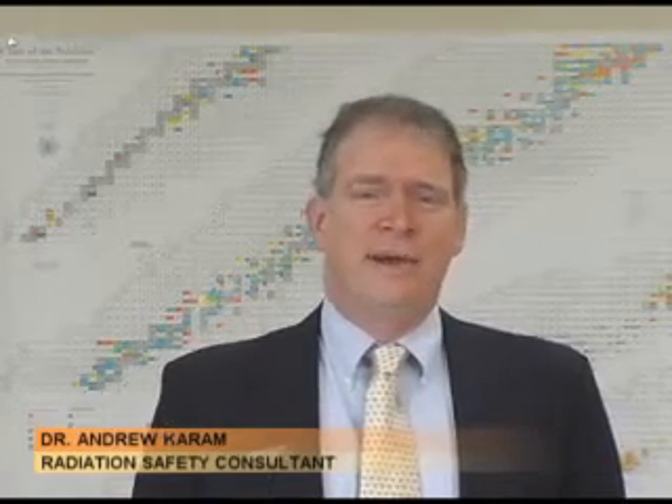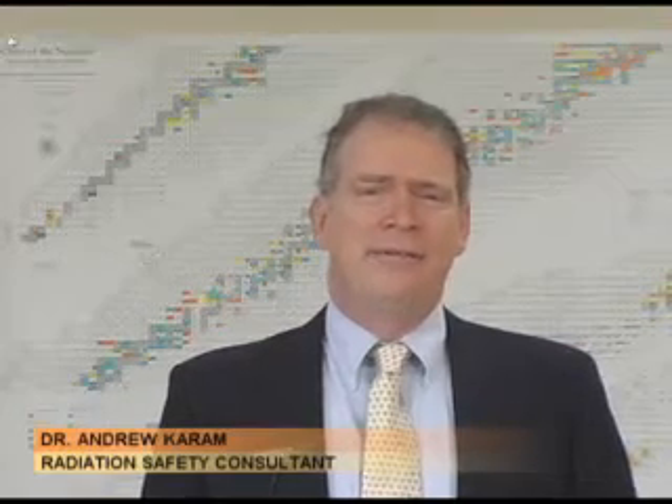Hi, I'm Andy Karam, and I'm going to be talking for the next several minutes about radiation safety at medical and healthcare organizations. What I'm going to talk about during this video are first some of the fundamentals of radiation safety, what the different types of radiation are, what their properties are, and how they can affect you.